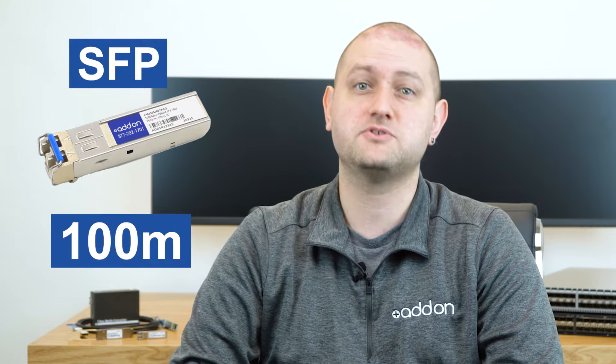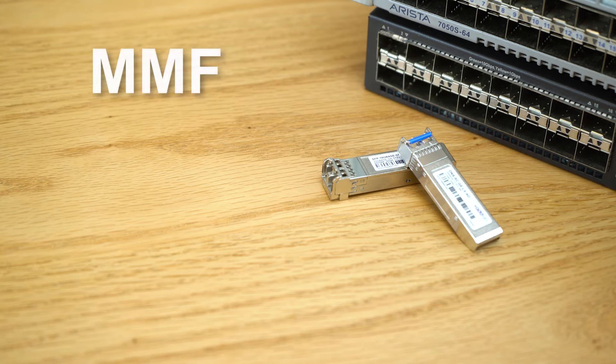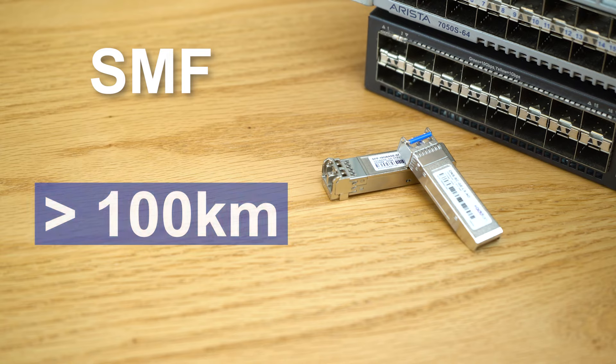With RJ45, SFP is capable of transmissions of up to 100 meters. SFP Plus, on the other hand, can get up to 30 meters using an electrical signal. The real extended reach applications come with the use of an optical signal over either multi-mode fiber, which allows for 550 meters for SFP and 300 meters for SFP Plus, or single mode fiber, which allows for over 100 kilometers of transmission depending on the transceiver type being used.